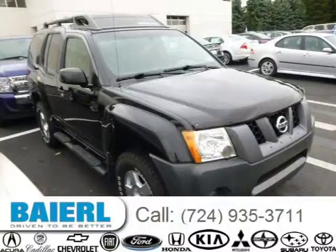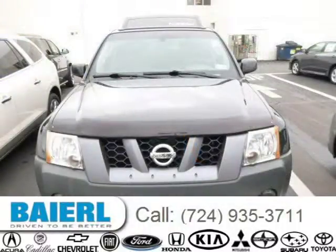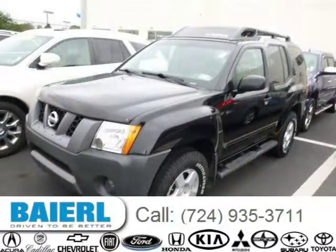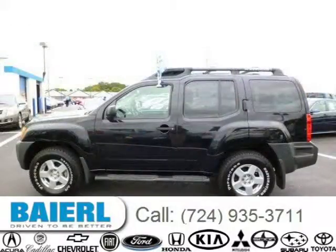This 2008 Nissan Xterra is located in Weckford, Pennsylvania and has 100,795 miles on it. This Nissan Xterra has a beautiful black exterior paint color which is complemented by a charcoal interior color. For more information on this great Nissan Xterra, please click the link below.